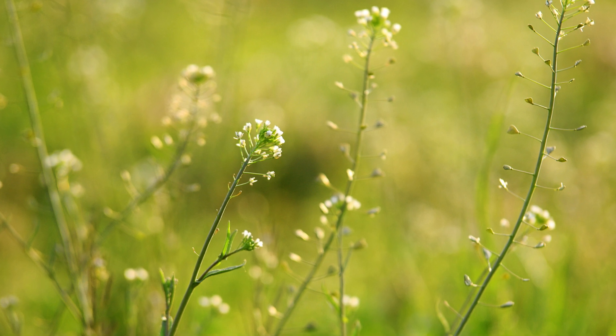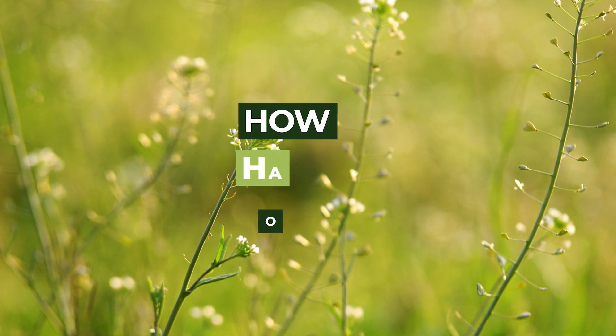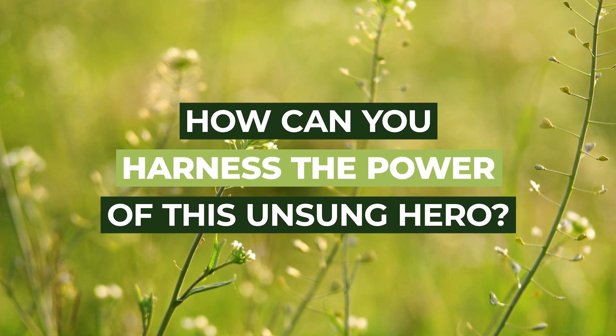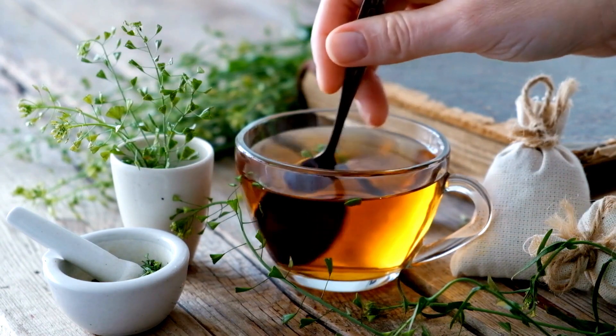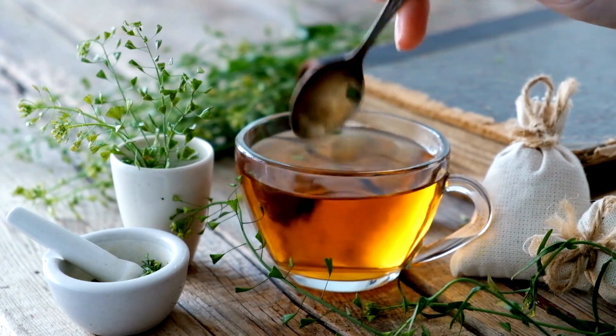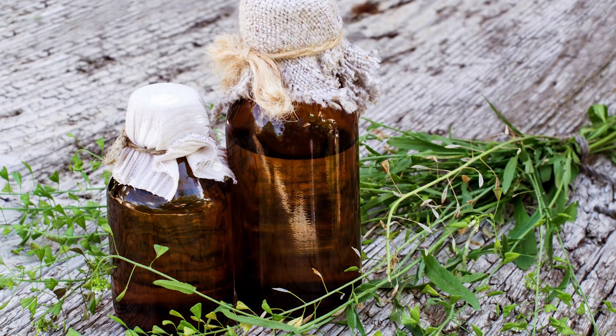Applied topically, Shepherd's Purse is known to aid in healing wounds and minor burns. The leaves can be steeped in hot water to make a tea, you can also make a tincture by steeping the herb in alcohol, and a poultice made from Shepherd's Purse can be applied to wounds to promote healing.